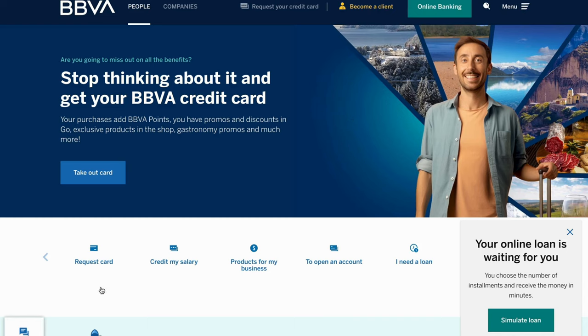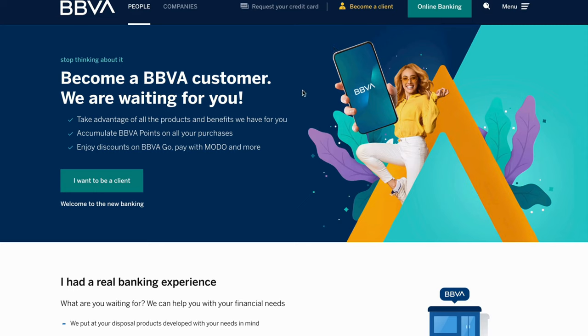I'm just going to translate this to English. As you can see, we should now be taken to this page right here, which is perfect. What I'm going to do now on this page is simply click right here where it says 'become a client.' Click here, and now you should be taken to the next step.